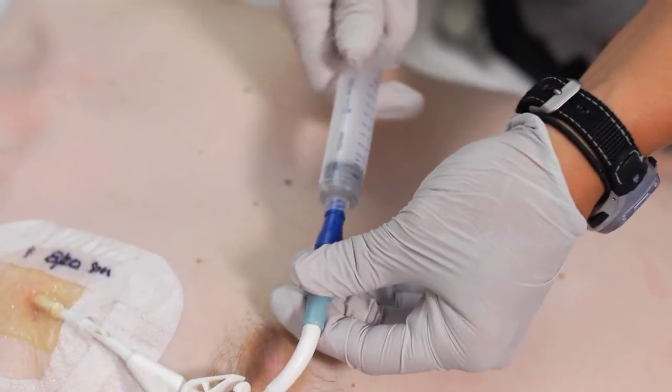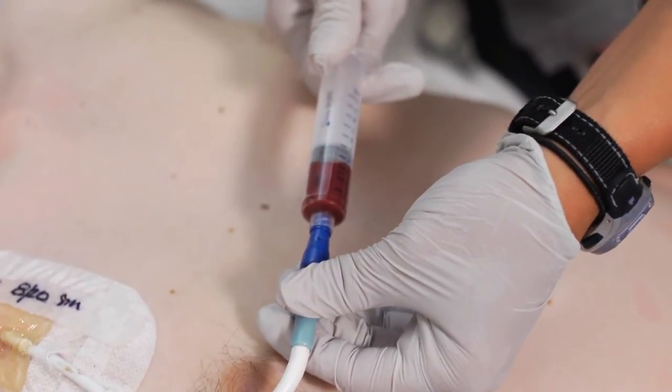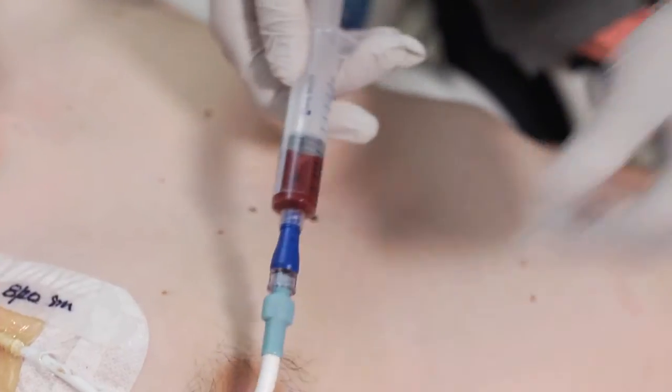Can you use a central line to draw blood for lab work as well? Technically, a central line can be used to obtain blood samples; however, we really try not to. Each time a central line is used, there is a chance for infection to occur, and studies have shown that drawing blood from a central line particularly increases that risk. To minimize it, we will use a vein in your arm or hand to draw blood whenever possible.